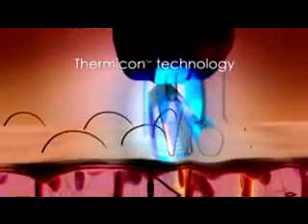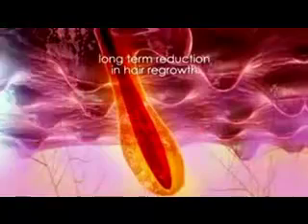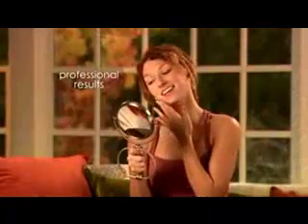The Nono is totally pain-free and it works. Like laser hair removal, Nono's Thermacon technology uses heat to remove the hair to achieve long-term reduction in hair regrowth. The big difference is that with Nono, you can receive professional results right at home.